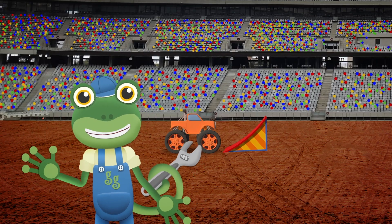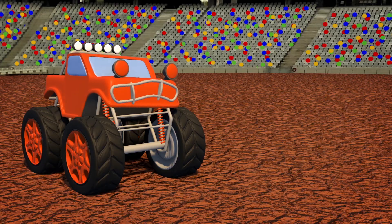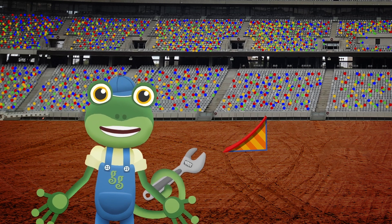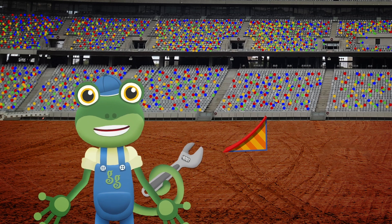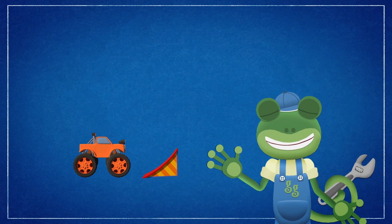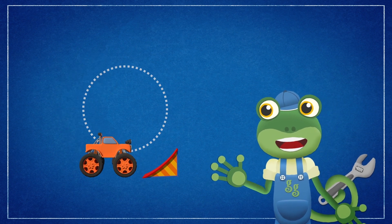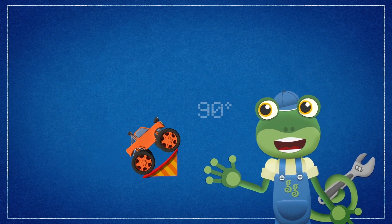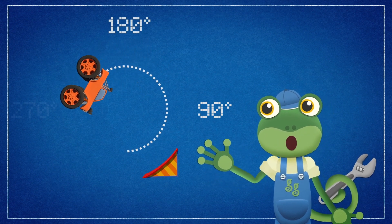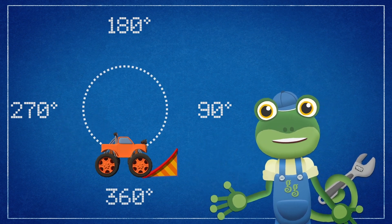Hello everyone! Our friend Max the Monster Truck is here at the stadium practicing jumps and flips for his new super stunt show! Max wants to attempt a 360 degree backflip - it's one of the most difficult things a monster truck can do! To perform a perfect backflip and land back on his wheels again, Max needs to flip all the way over - not 90 degrees, not 180 degrees, not 270 degrees, but a full 360 degrees! That's a full circle!